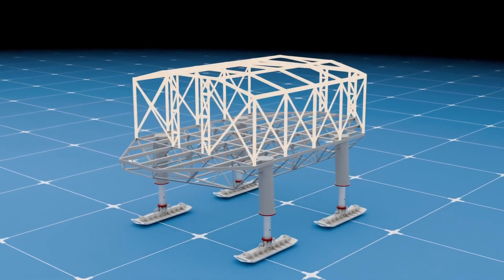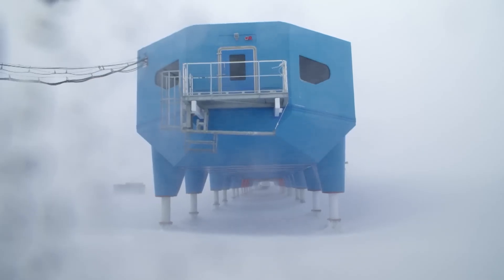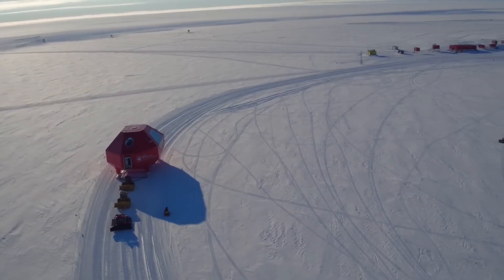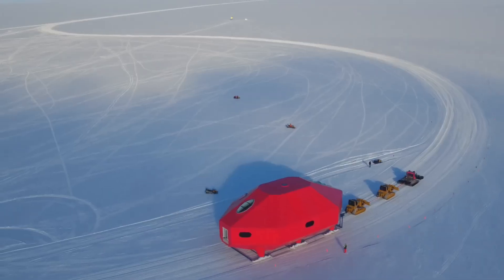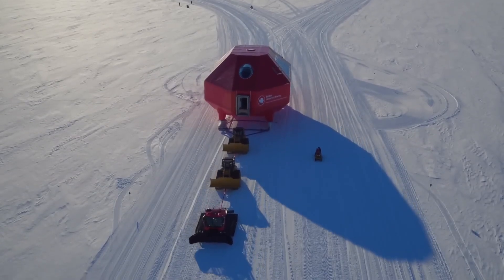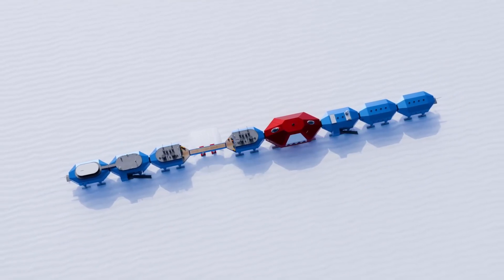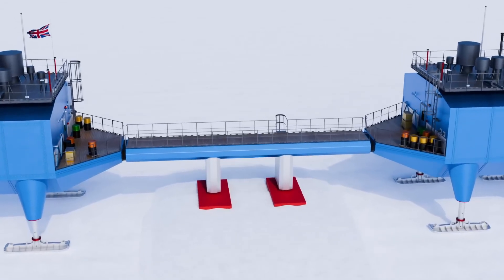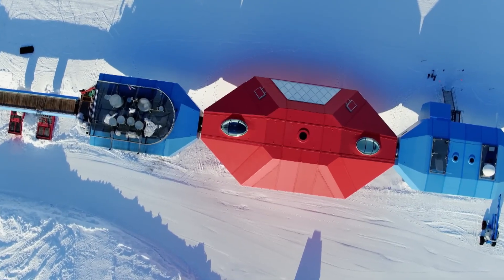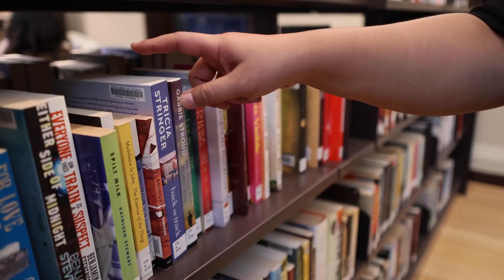Halley 6 is staffed by around 16 people during winter, when the station is cut off from the outside world. During summer, the population swells to around 70, including scientists, support staff, and logistics teams. The living quarters are compact but functional — each staff member has a private cabin roughly 3 by 3 meters, with a bed, desk, and storage. Communal areas include a kitchen, dining room, library, and lounge. There's a small gym, a greenhouse for growing fresh vegetables, and even a bar. The station has satellite internet, though bandwidth is limited, and most communication happens through email and text.